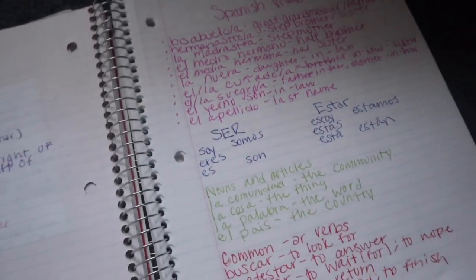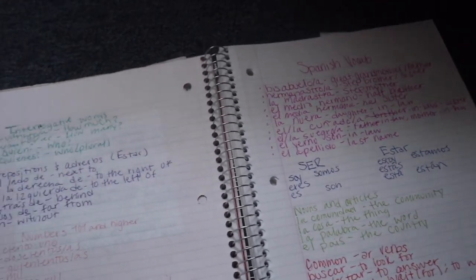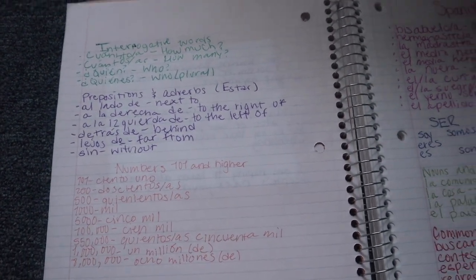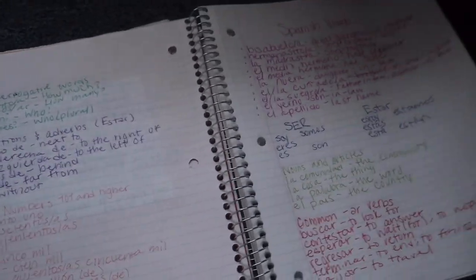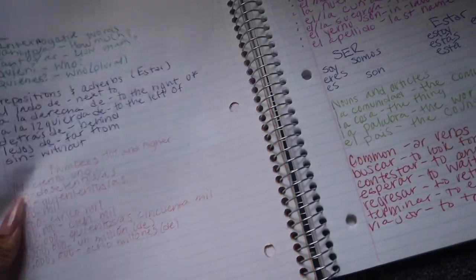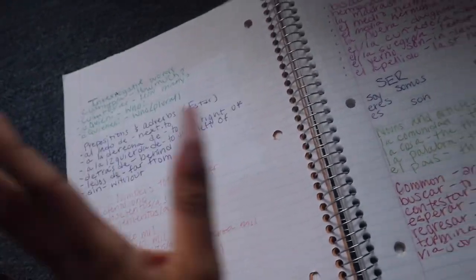I just wrote down all the vocabulary that's going to be covered on the midterm — just the ones I need to remember. I'm going to keep going over them because that's kind of how I remember things: by writing them down and then reviewing them.